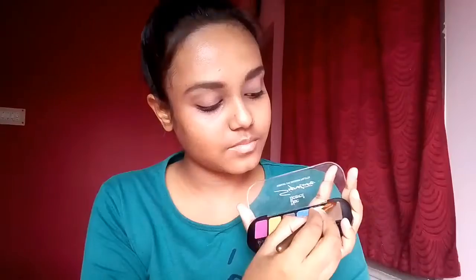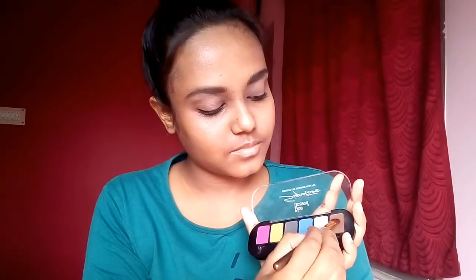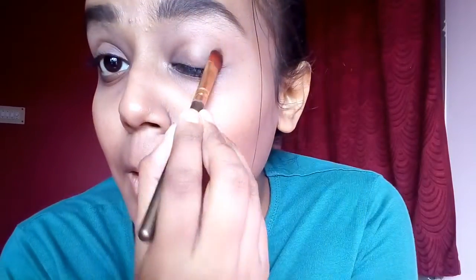I'm doing the eye makeup first for this video as it is a heavy eye makeup, and also to let my moisturizer absorb. Firstly, I'm taking this brown shade from the Blue Heaven palette as my transition shade, as she has a similar one in her picture, and I'm blending it in well.